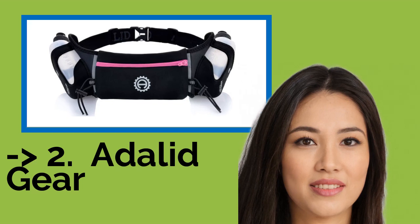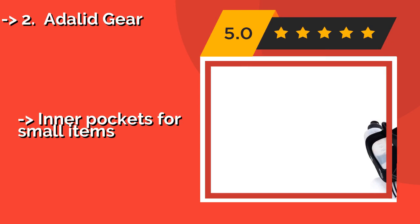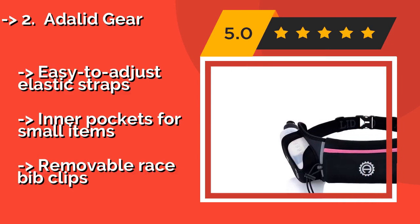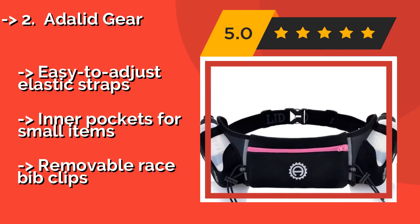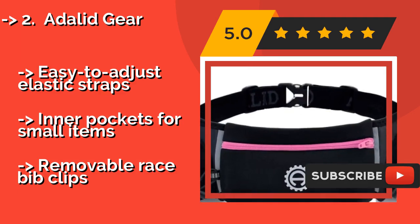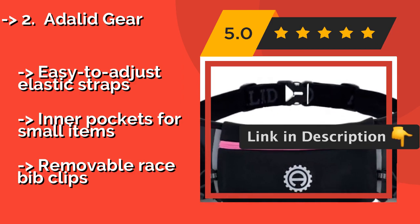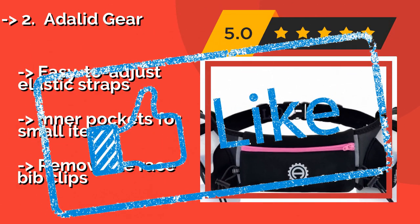The second best product is Adelide Gear, available with either pink or blue accents. The Adelide Gear, approximately $20, is a smart choice for any serious runner. It comes with two BPA-free water bottles with 10-ounce capacities, making it suitable for distance runners or those training for a marathon. Easy to adjust elastic straps and inner pockets for small items, but with removable race bib clips.